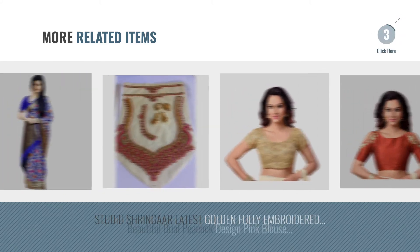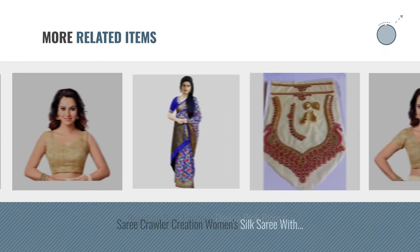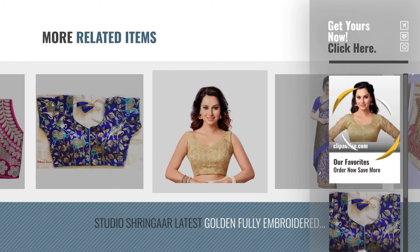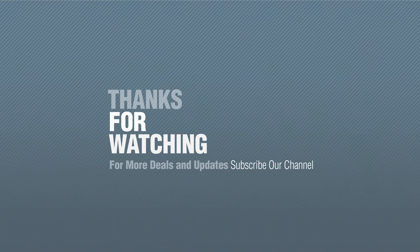For more great related products, full details, and online deals, just click the circle. For more like this collection, if you like it, subscribe to our channel.